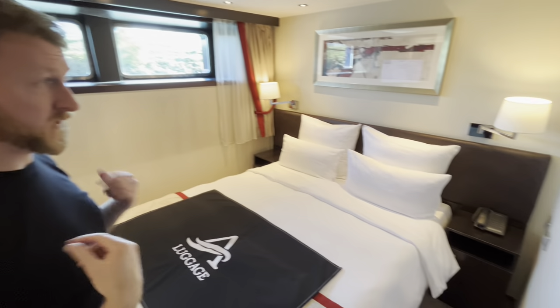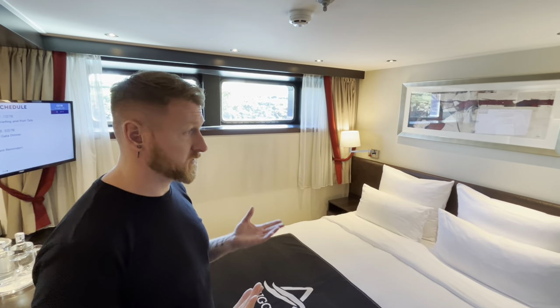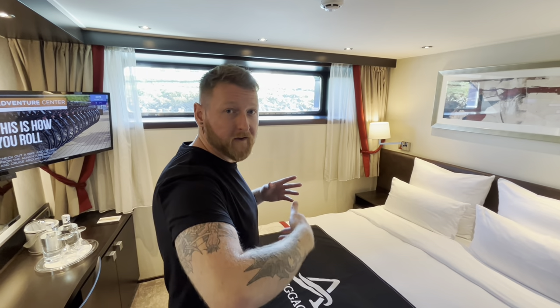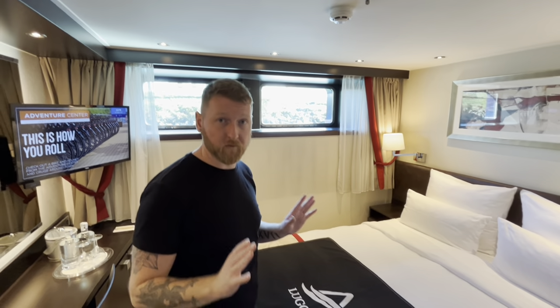To be fair, this is what we'd probably go for. Because obviously, as you know, this cruise was kindly given to us by Avalon. We've had the whole experience thanks to them, which we're really grateful for. It's been fantastic.